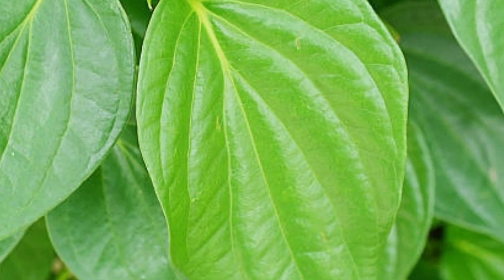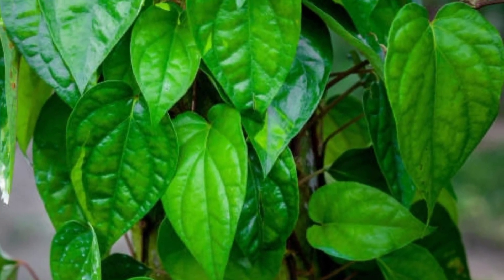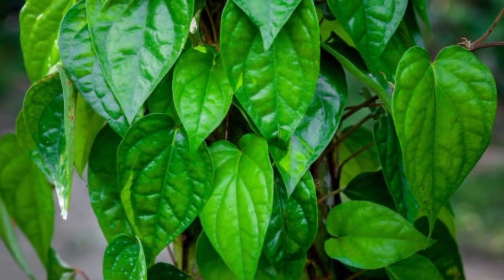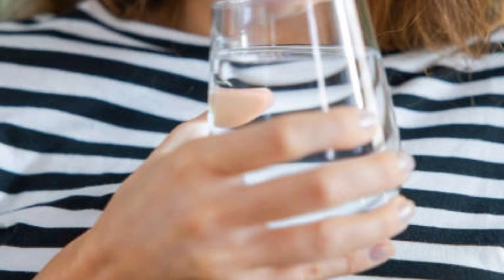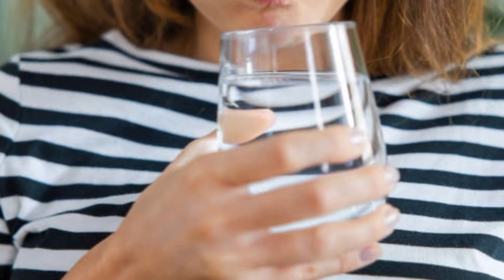There are several ways to use beetle leaves as a natural toothache medicine. One of the most commonly used is a mouthwash. Beetle leaves are washed with running water, then boiled with water and mixed with salt. We can use it as a regular mouthwash until the toothache is gone.